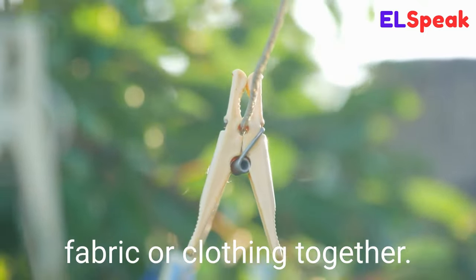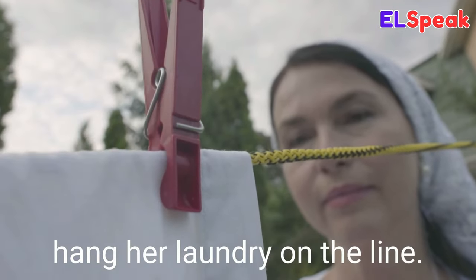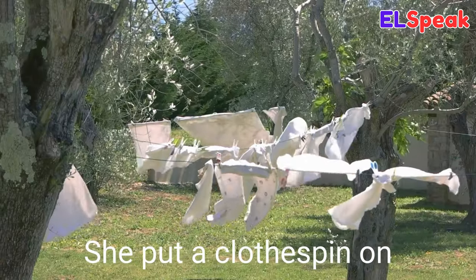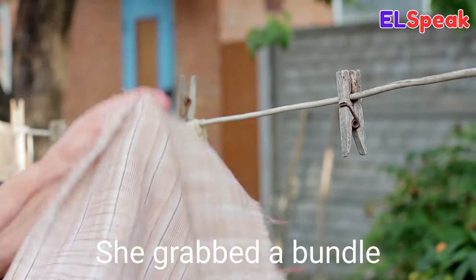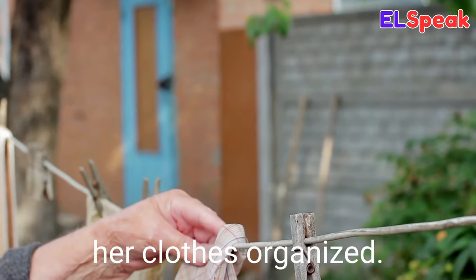Clothespin. Clothespin is a device used to fasten pieces of fabric or clothing together. She used a clothespin to hang her laundry on the line. She put a clothespin on the clothes to keep them from falling off the hanger. She grabbed a bundle of clothespins to keep her clothes organized.